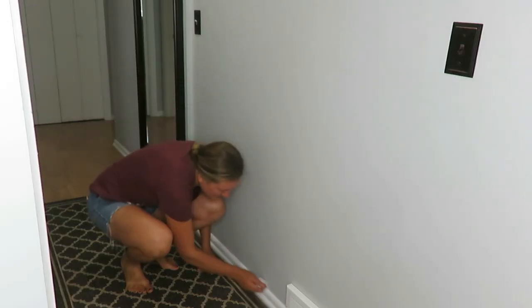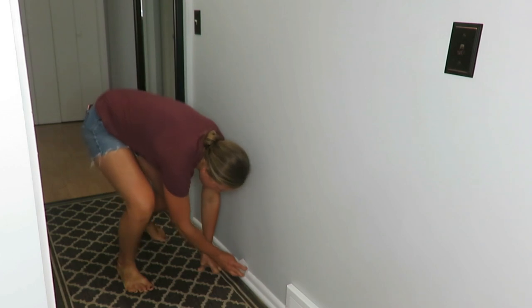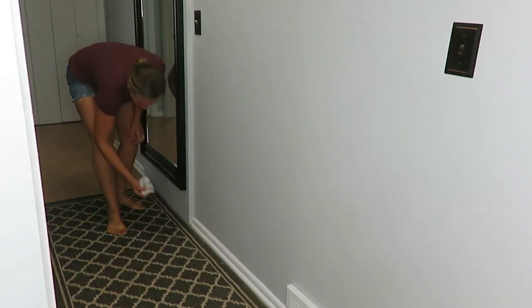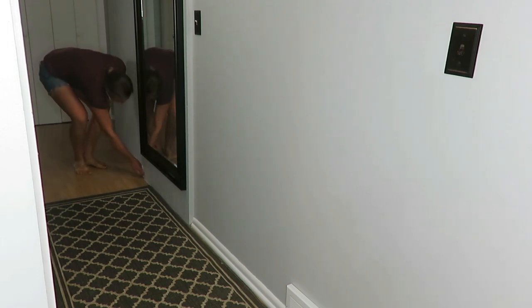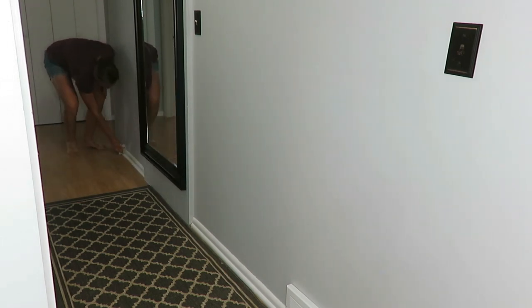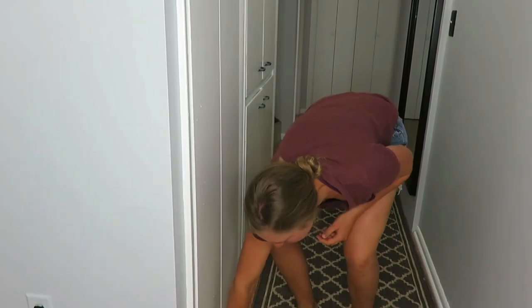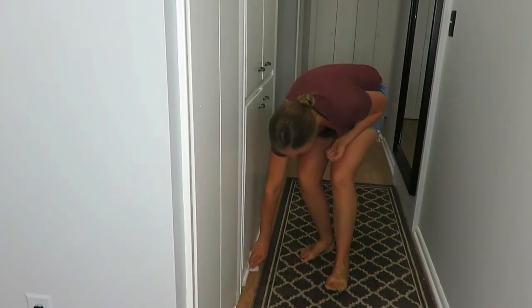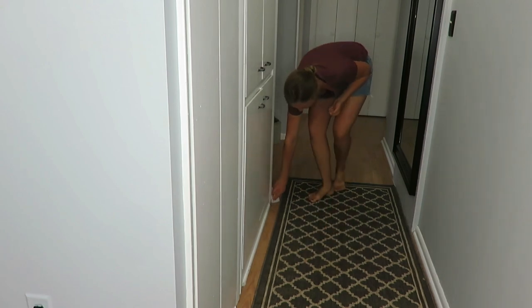The second area that I clean twice a year would be my baseboards or trim. I have white trim so when it's dirty it definitely shows. If you've ever been to a house where they've never cleaned their trim, it's just kind of scary. I just use a Swiffer dust rag and dust the trim all over my house. Since I've painted a lot this summer, I actually didn't have to dust a lot of the trim because that was already done prior to painting.